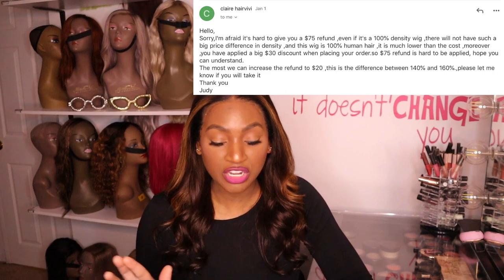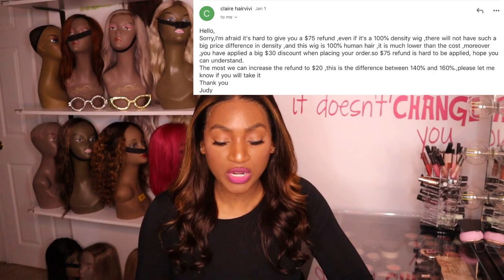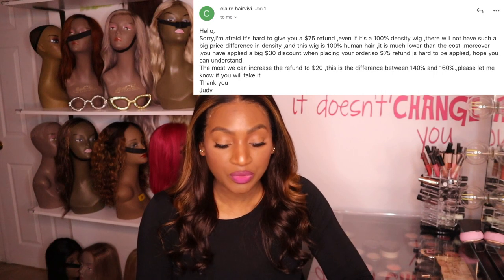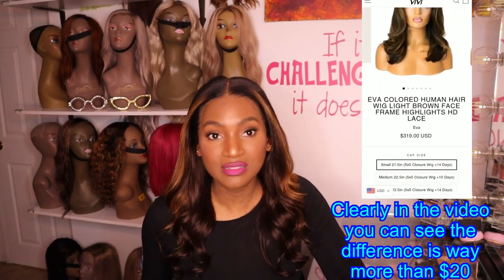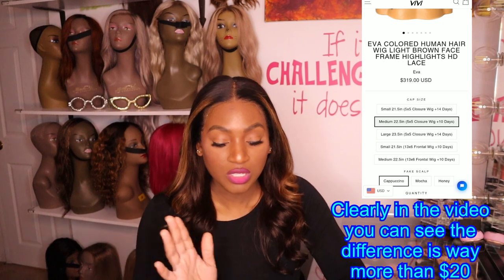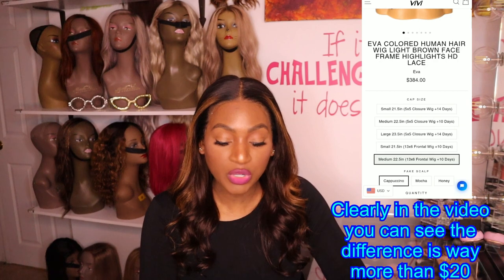I told them what I thought was an acceptable refund. The fake scalp is nice and the hairline is great, but I don't think this wig is worth more than $275-$300 at a push. I said a $75 refund is fair — I paid extra for the density and cap construction, neither of which I felt I received. They said they can't do $75 but could increase the refund to $20, representing the difference between 140 and 160 density. I said I appreciate the discount but I'll pass — $20 is just not enough. This wig is not worth $354 for this density and cap construction.